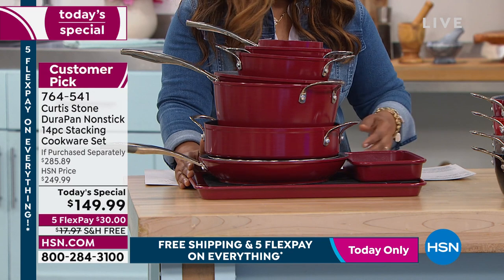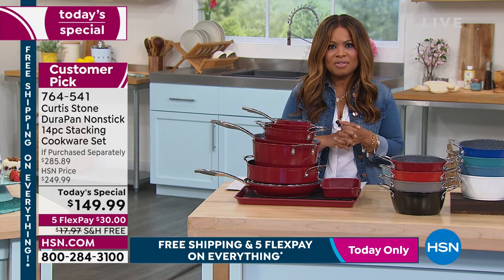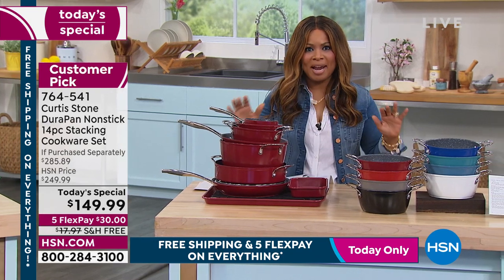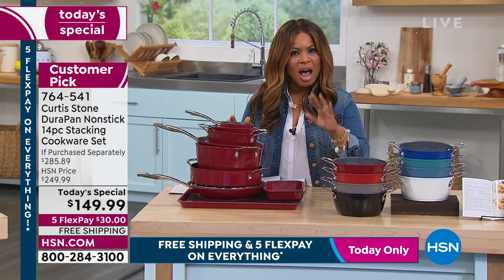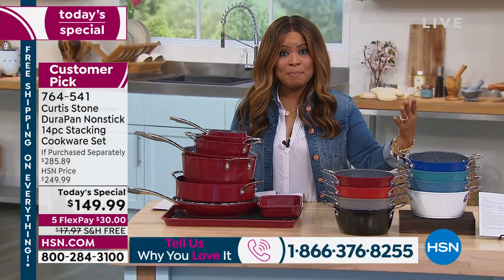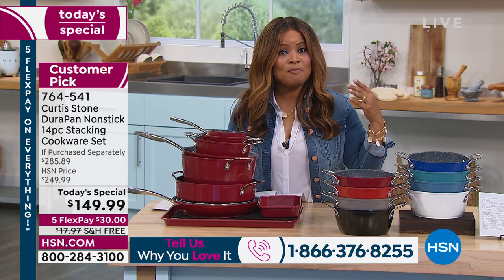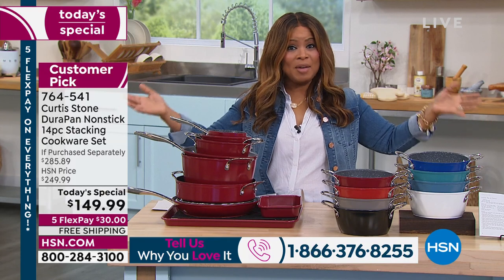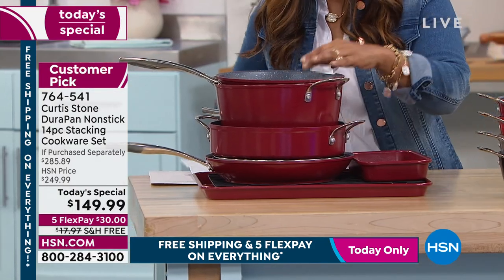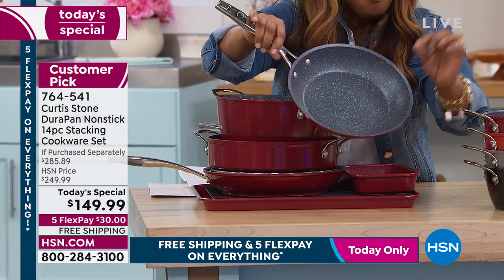Please call our toll-free number: 1-866-376-TALK, 1-866-376-8255. If you're just joining us, happy Saturday. Today we're offering free shipping and handling on everything — not only on HSN TV but also on HSN.com — all day long. This cookware set alone would cost almost $18 to ship without today's free shipping day.